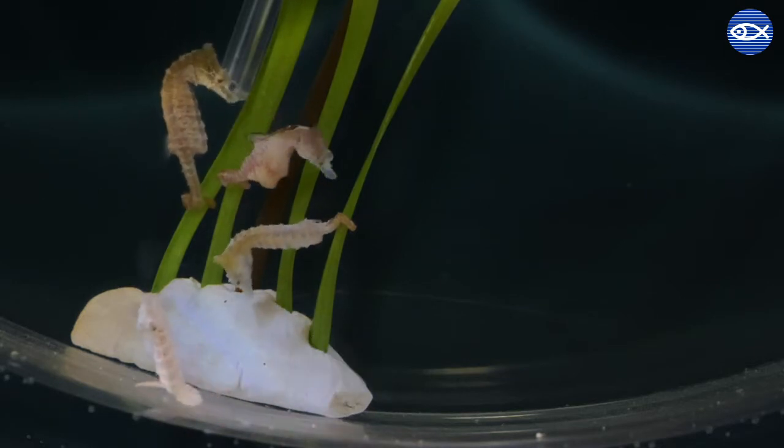Seahorses have a very interesting way of reproducing. The male seahorse is the one who is pregnant, rather than the female. He has a specialized pouch which is designed to hold the fertilized eggs in safety until they are fully developed, at which point the live fry are released into the world.